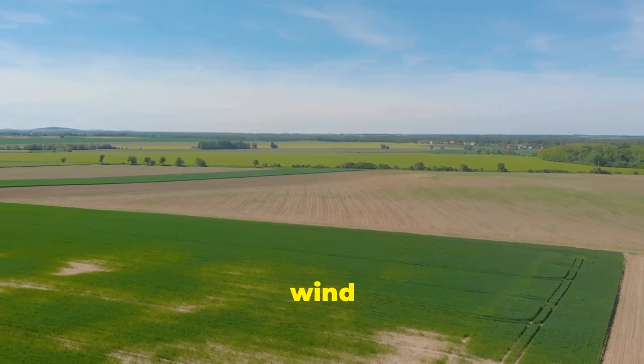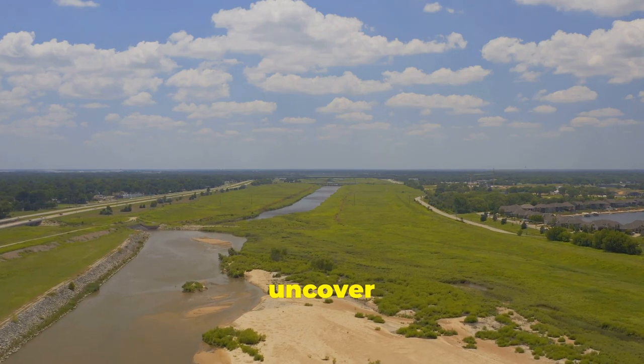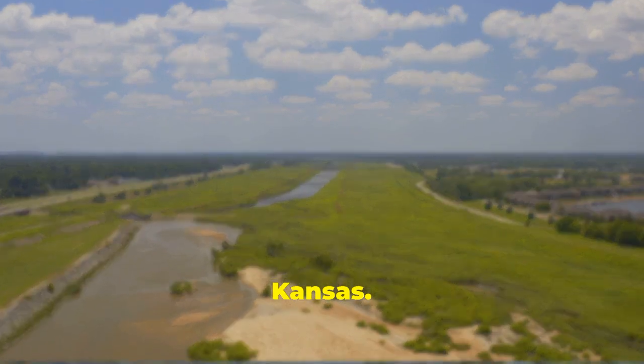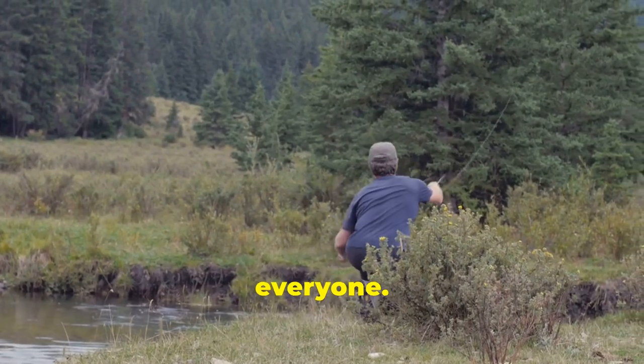Welcome to the Sunflower State, where the wind sweeps across the prairie and the sun glints off hidden waters teeming with life. We're on a quest today, a journey to uncover the best trout fishing spots in Kansas. Whether you're a seasoned angler or just casting your first line, these lakes offer something special for everyone.